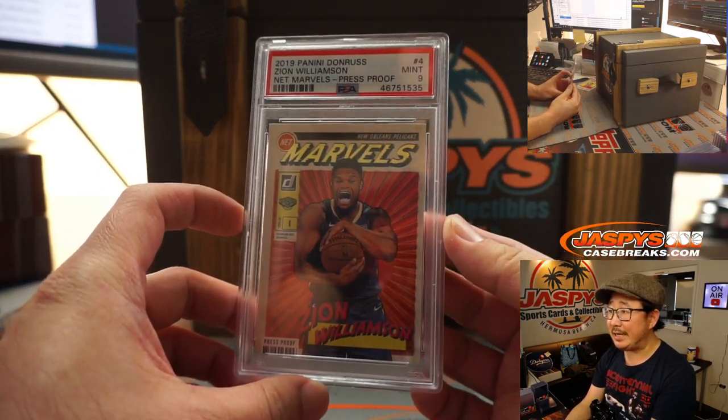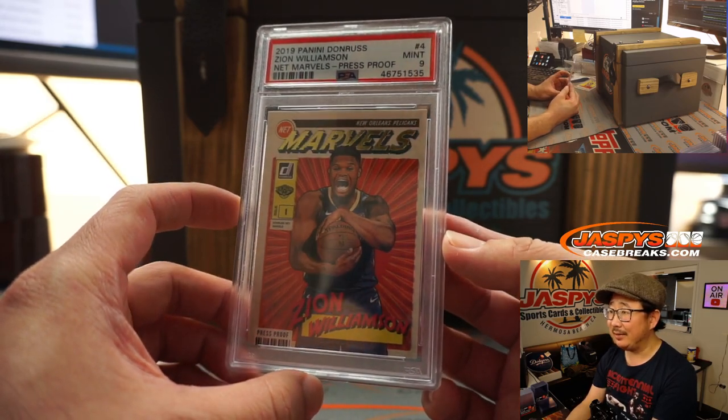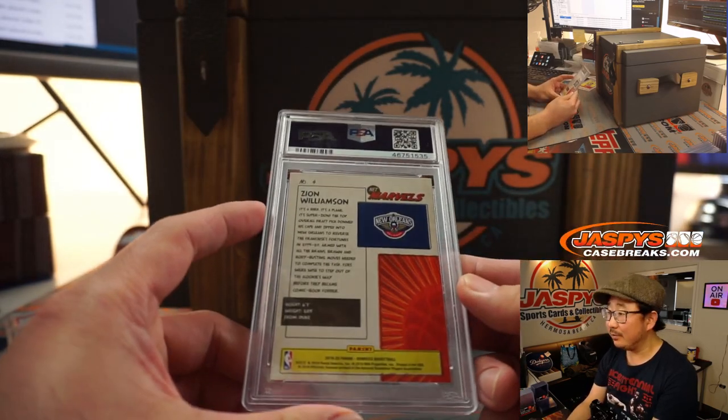Next, we've got 2019 Panini Donruss Basketball, Zion Williamson, PSA 9. These Marvels — like these comic book style ones — people really love these.